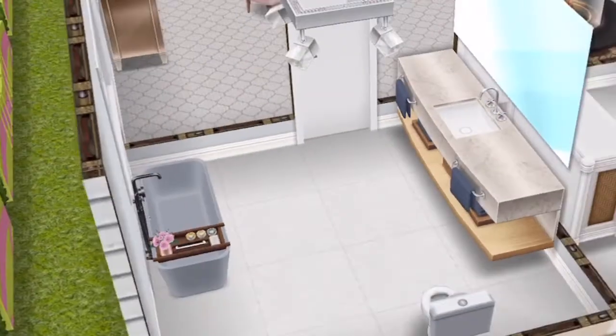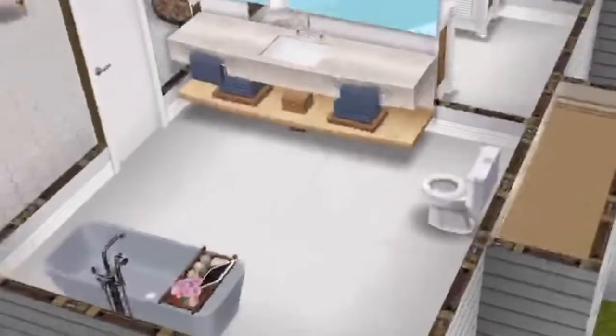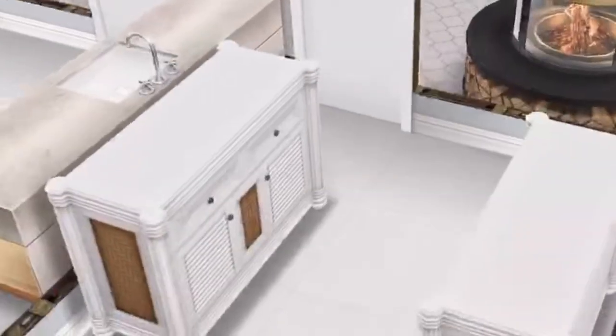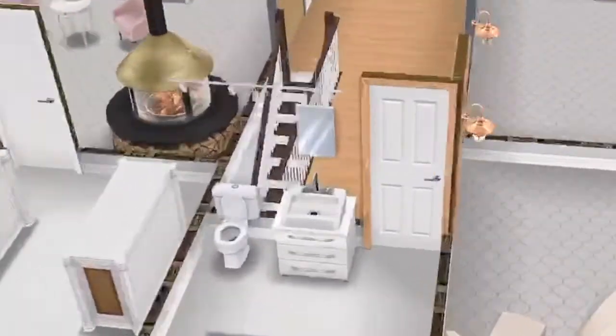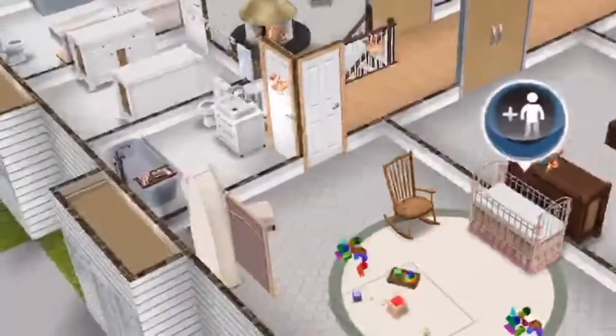Over here is their master bathroom — I've used some new items along with some older base game ones. And then we have their closet. Over here is the family bathroom.